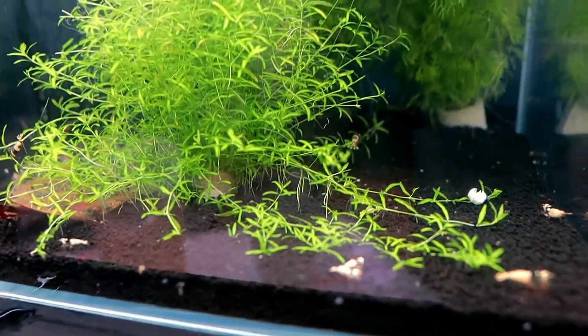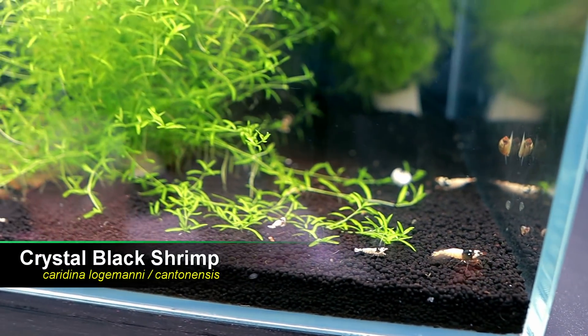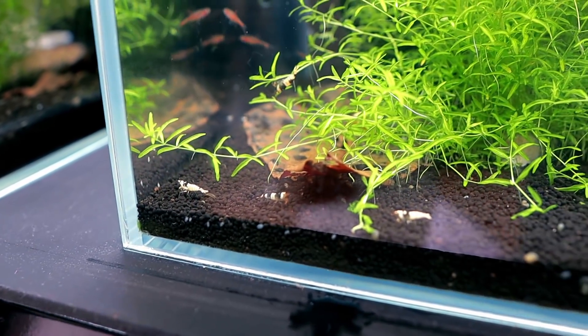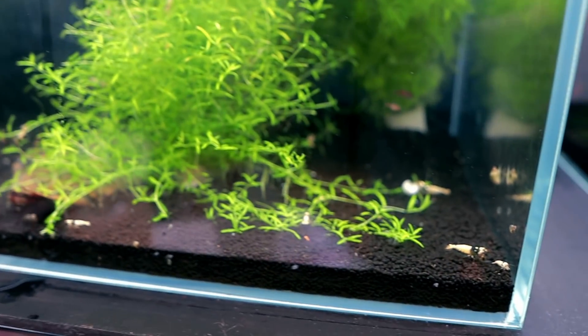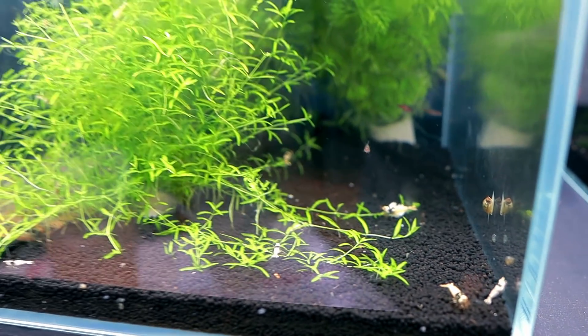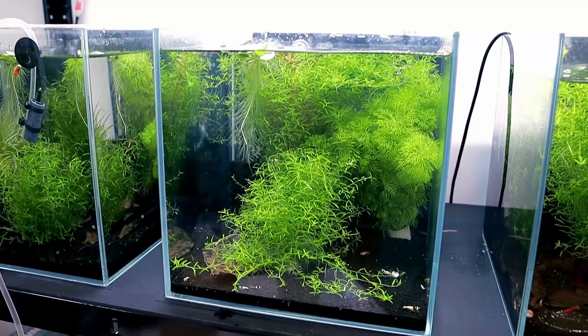Straight away they're looking absolutely awesome. Why do I love shrimp so much? I've said this before — they're such tiny little things, and yet they bring so much joy. When things start going well they can really bring happiness, even though they're just tiny. I don't know what it is about them or why they're so addictive, but they are. That's tank number five.